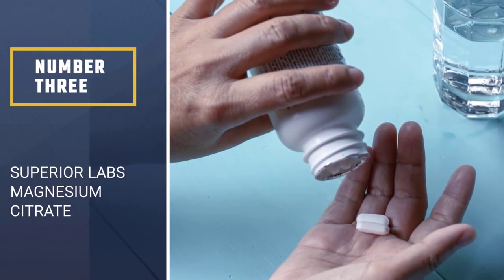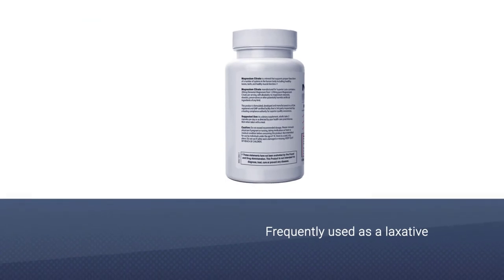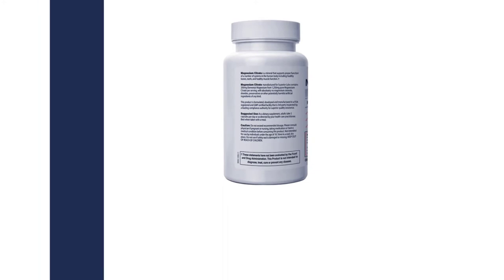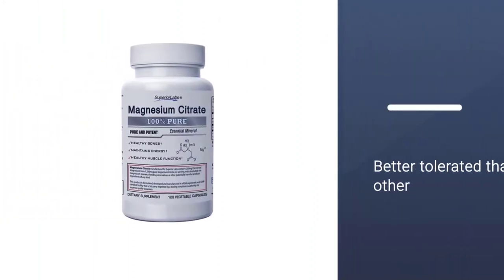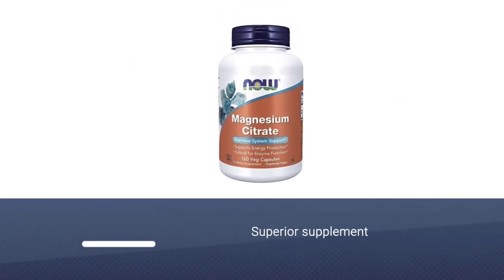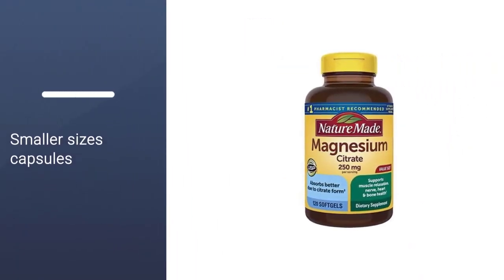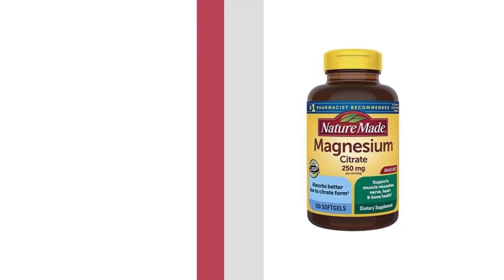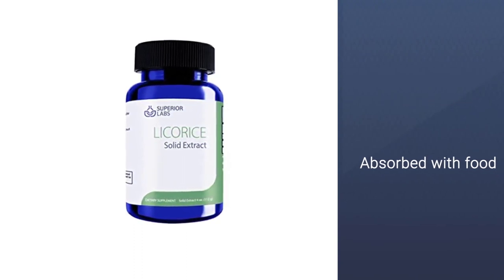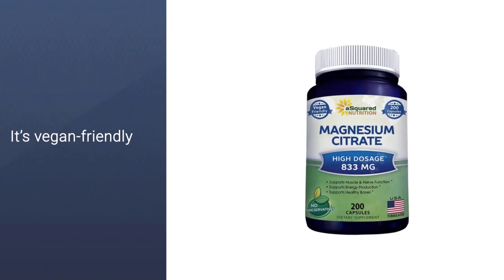Number 3: Superior Labs Magnesium Citrate. Magnesium is frequently used as a laxative, and magnesium citrate in particular may be better tolerated than other types of laxatives. Superior Labs Magnesium Citrate Supplement may help you find some relief. Superior Labs Supplement only contains magnesium, plant cellulose, and natural rice flour, making it a great pick for anyone who is sensitive to synthetic fillers or other additives. The smaller capsules make it easy to titrate up to your desired dose of magnesium — instead of consuming a large quantity all at once, you can break up your intake throughout the day.